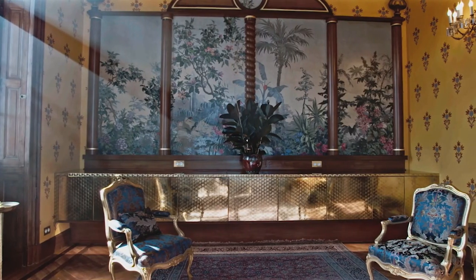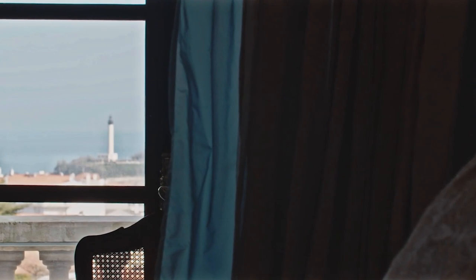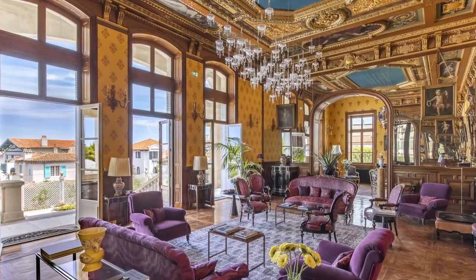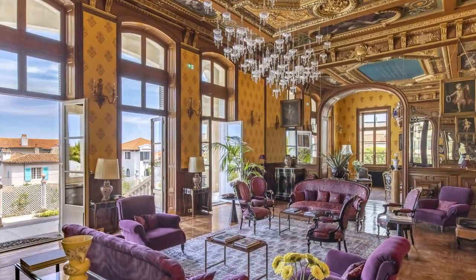A large reception room opens out onto ocean views, just next to the lounge bar with a golden metallic countertop, sitting rooms, and secret boudoirs.